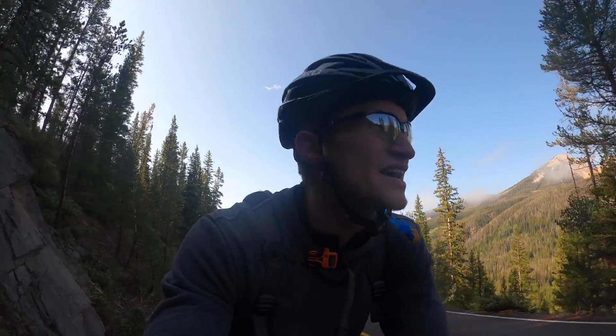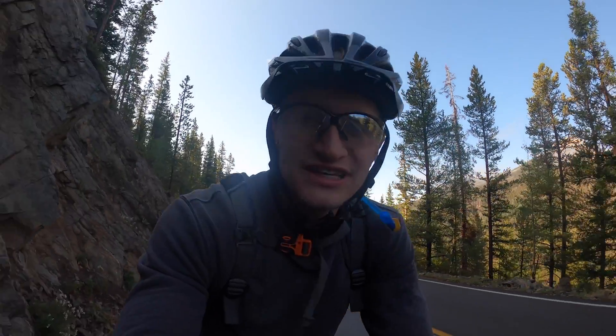The climb is really kicking into high gear right now. I think it's just going to be pretty relentless until I get to the top.